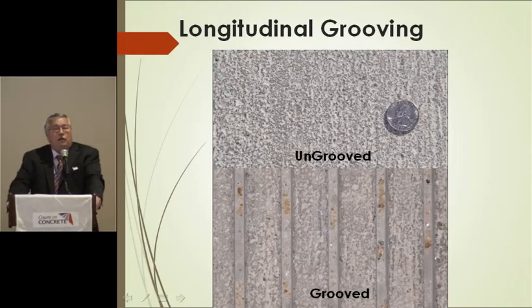I'm going to talk about longitudinal grooving and diamond grinding. The top photo shows a drag texture without grooving, and the bottom one with grooving. The grooves are typically an eighth of an inch wide, an eighth to a quarter inch deep, and on three-quarter-inch centers — that's pretty much standard across the country in most places.